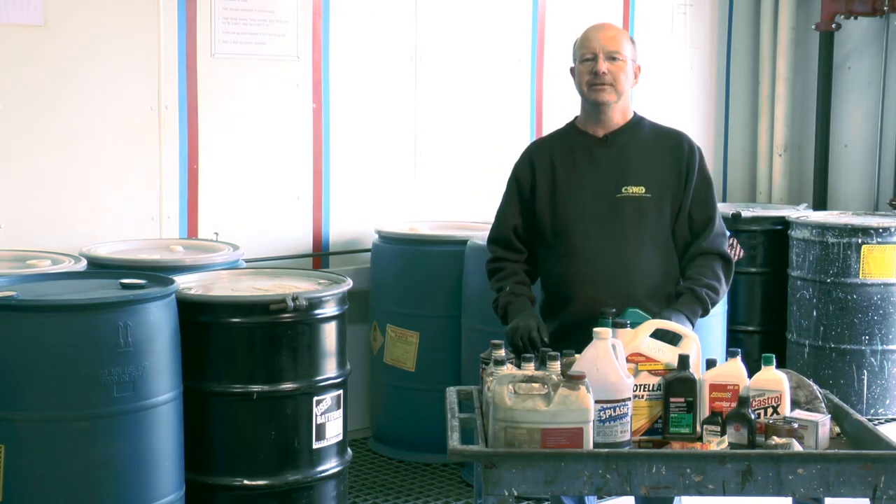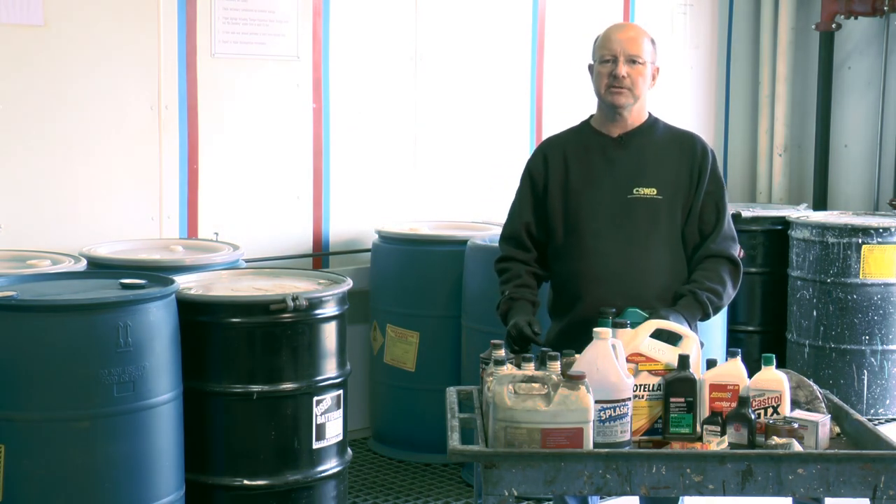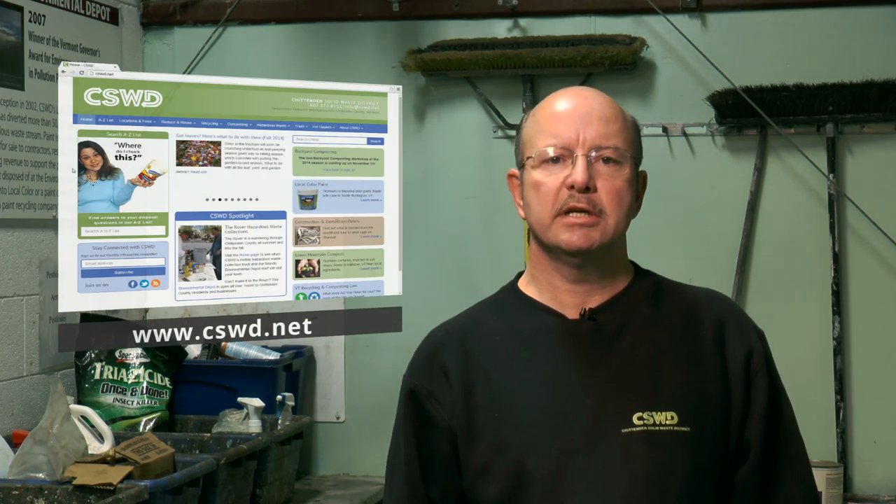And don't forget, the Environmental Depot is a safe place for all your hazardous waste. For more information about what we take and how to prevent waste in the future, visit us online at cswd.net. We serve the residents and businesses of Chittenden County, Vermont.